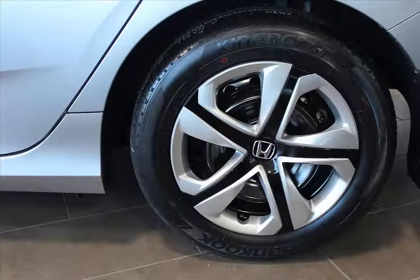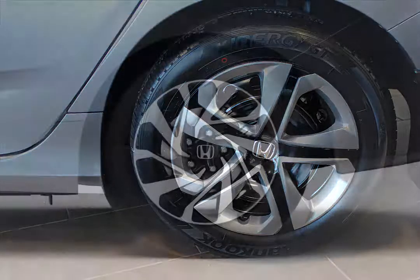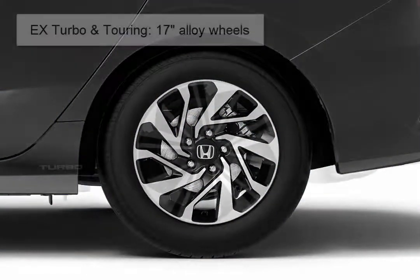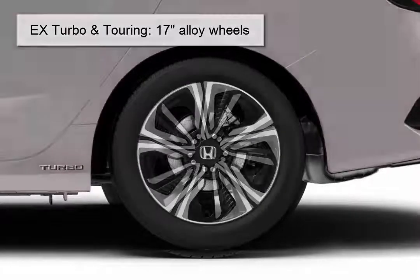The DX and LX models now roll on larger 16-inch wheels with full wheel covers for improved handling. The EX is equipped with 16-inch aluminum alloy wheels, and the EX Turbo and Touring models get 17-inch alloy wheels, each with a unique design.